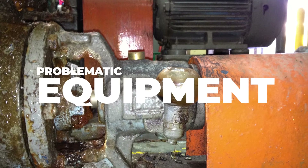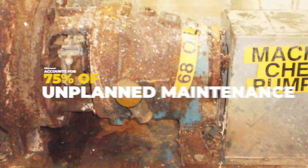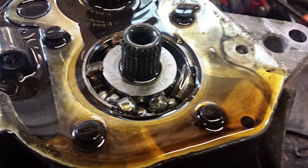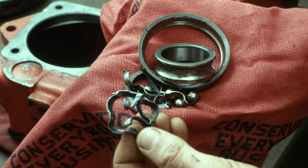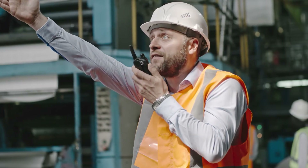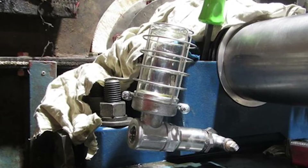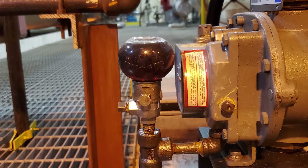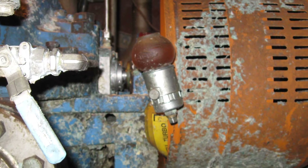Problematic equipment and bad actors historically account for 75 percent of unplanned maintenance. If you are starving bearings of lubricant, you will inevitably experience equipment failure. Though they work in the same facility, maintenance and operations are not always on the same page. Lack of knowledge and a poor understanding of how oilers function by lube technicians may create an issue without even realizing it.